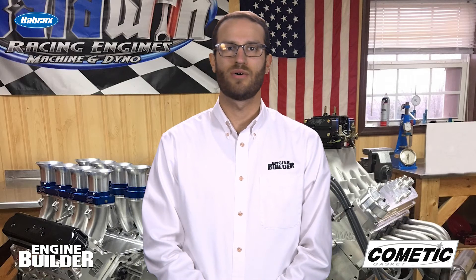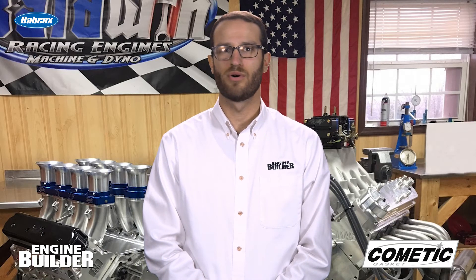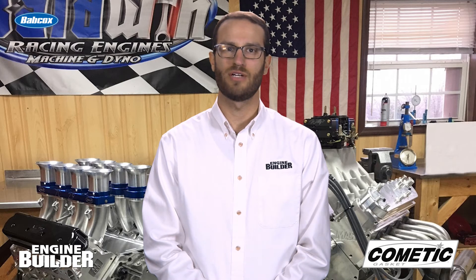Since this LS engine is going to Australia, it can't have coil packs and must be distributor-driven, which Jeff selected an MSD distributor for.